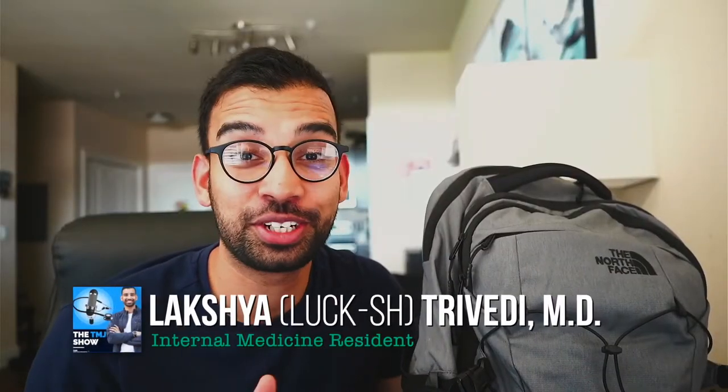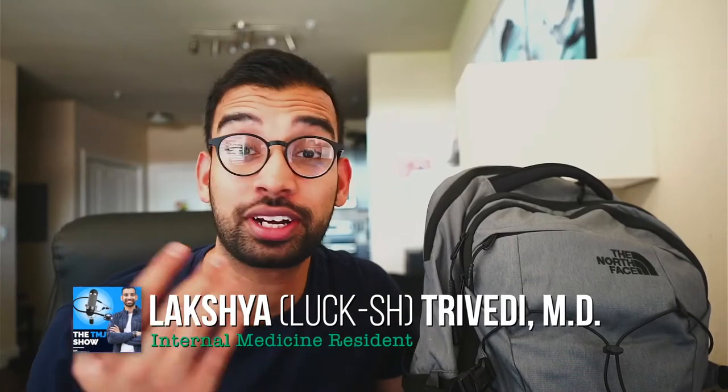Hey friends, welcome to the channel. In case you're new here, my name is Lakshmi, an internal medicine physician trying to help you and other students succeed on whatever journey you're on, but doing it with less stress. Today I'm going to be sharing with you my daily carry as an internal medicine physician. Before we get into the video, I'm going to do the most dramatic slow motion unzip while you go ahead and hit that like and subscribe button.